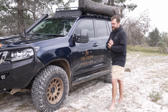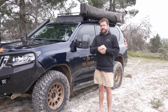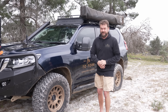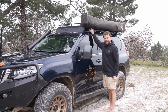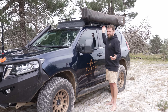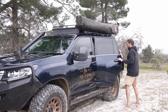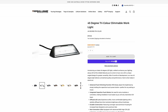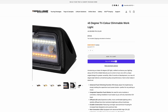Some of this stuff I bought, some was provided to me — but it makes no difference to my review. Case in point: the Lightforce Rock 20s were provided to me and I hate them. The light output is great, but two of the six have leaked, so they're coming off. I'm replacing them with some Terra Loom ones that look good — we'll see how they go.